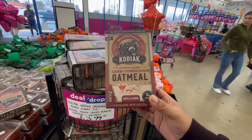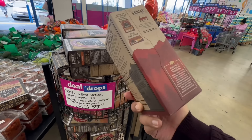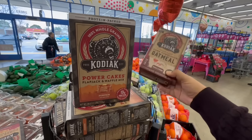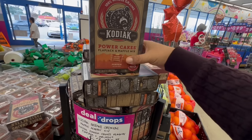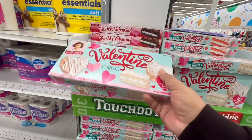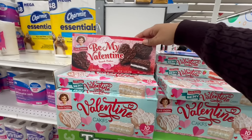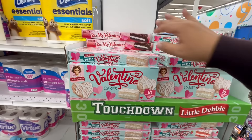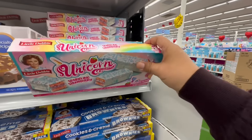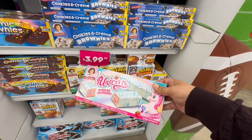They've brought back the Kodiak brand — this is keto-friendly Maple Almond Carb Conscious oatmeal for $3.99, and they also have the pancake mix for $3.99. Look at these Little Debbie Valentine's cakes — Valentine's Day is just weeks away! They have vanilla and chocolate. And these unicorn Cookies and Cream brownies are $3.99 — I've never seen these before, how nice!